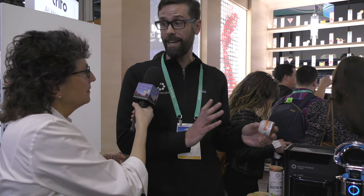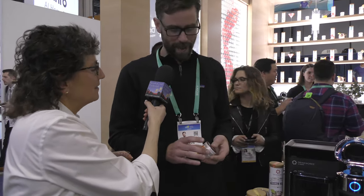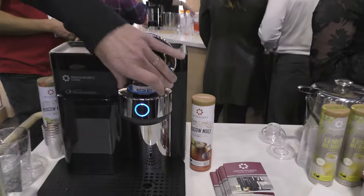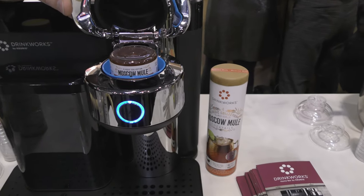It's super high-proof vodka which we make ourselves. We're a distillery, a winery, and a brewery, and we manage all three — we do the development in-house. He's dropping the pod in — it looks like a fancy version of a Keurig.